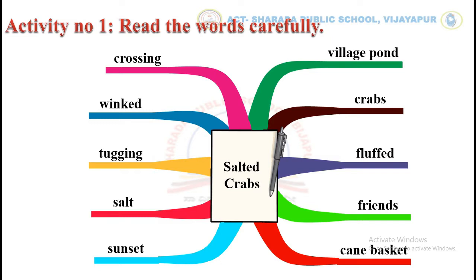Sunset, village pond, ground, crabs, fluffed, friends, cane basket.